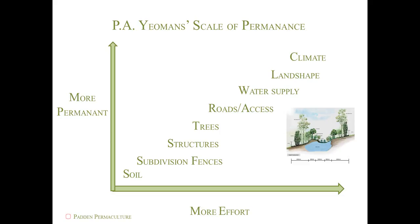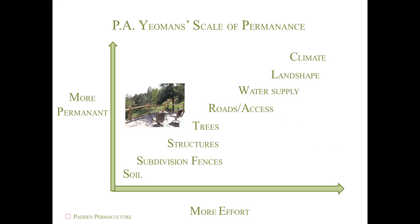Roads and access are then designed after a keen understanding of topography and water supply have been developed. This includes retaining walls, driveways, patios, and pathways.